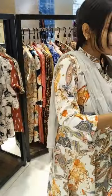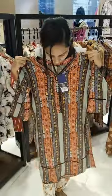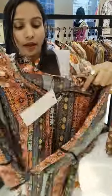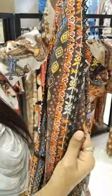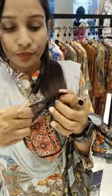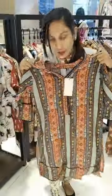Next, look at the color — this is a multi-color design, very nice. You can see the color options, very nice.